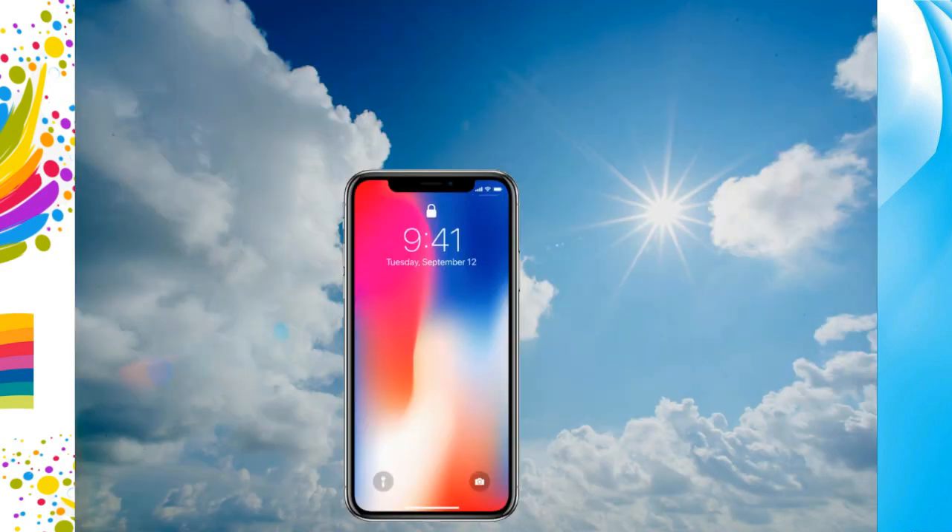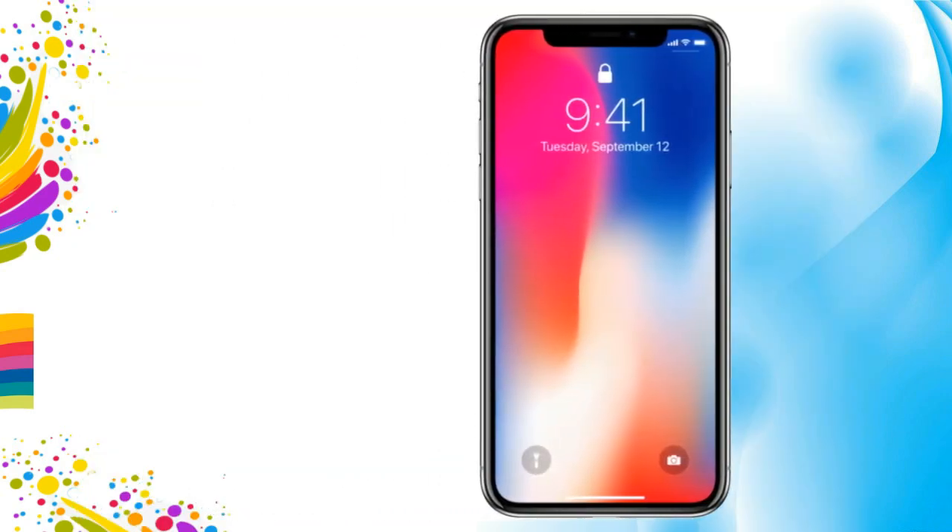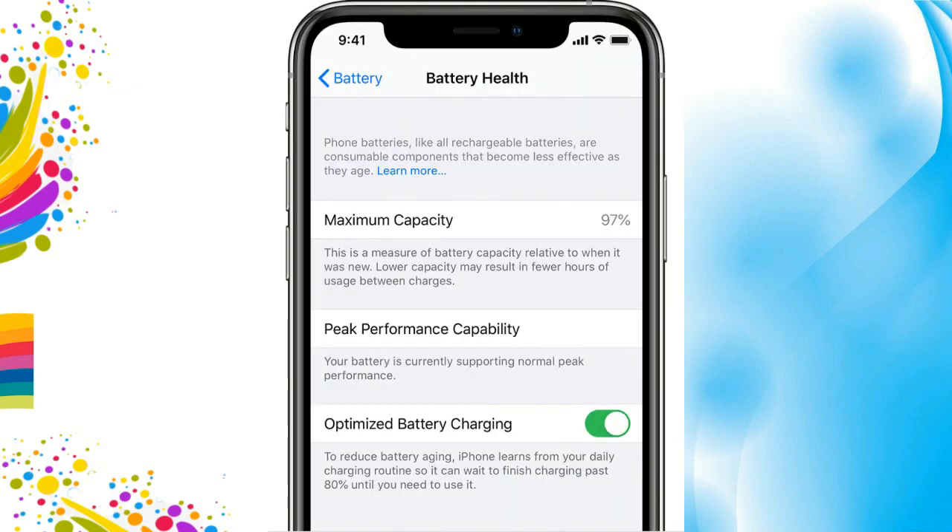Outside temperature is also a concern. When you put your iPhone in a place where there is a lot of heat, you will notice that the battery drains much faster than in normal use. That is caused by outer heat, which also affects battery health. So it is better not to use the iPhone in direct sunlight, especially on summer days.